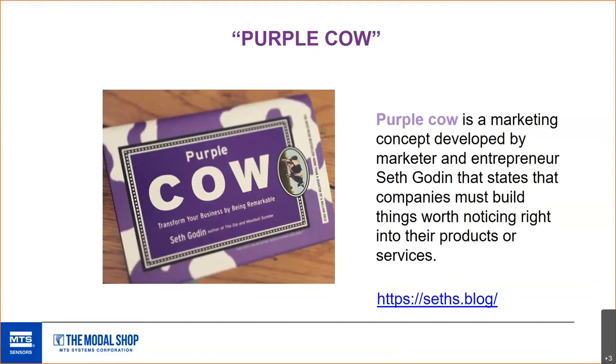I highly recommend this book. It's been translated to a number of languages and you can even watch short videos online that describe this concept. I would highly recommend Seth's blog if you're in a position to inform how your products or services are viewed by your customers — he has a lot of short, interesting articles. I'll send the link to that blog out later.